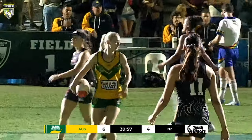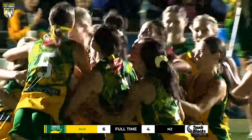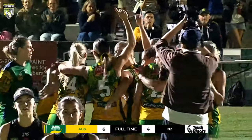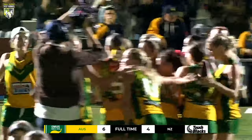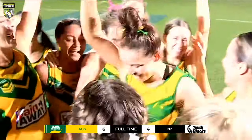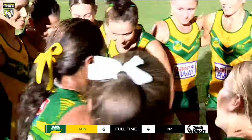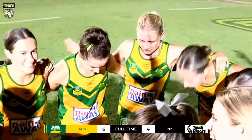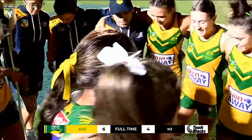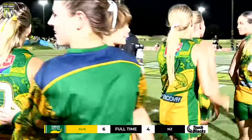Australia have won the Women's Open Trans-Tasman here in 2023. But my word, New Zealand — they made them earn that victory. What a performance from them, they'll be really proud. Perhaps aspects in that second half New Zealand will want to tidy up, but full credit for Australia — the Trans-Tasman is theirs. Some really exceptional performances, but New Zealand really pushed them all the way to the end. What an amazing game of touch football. We hope you enjoyed it.